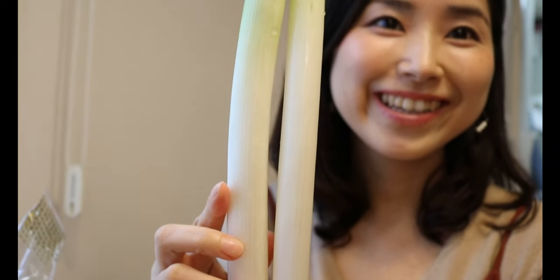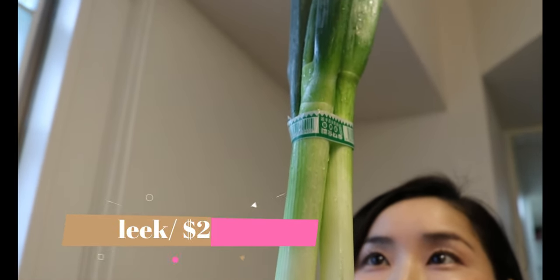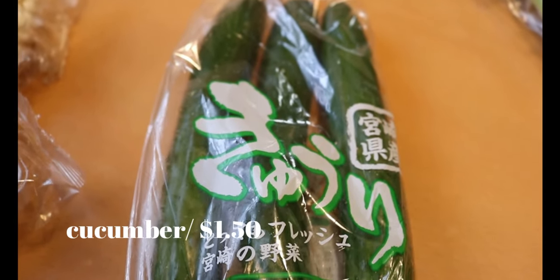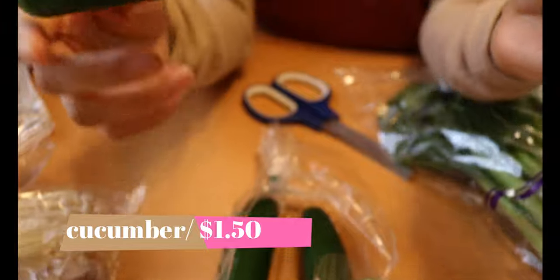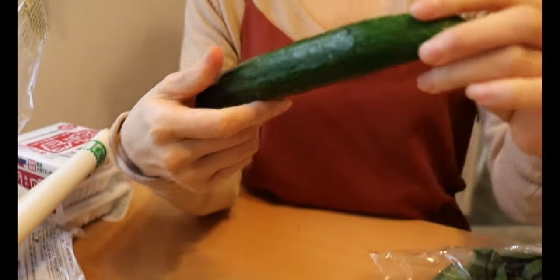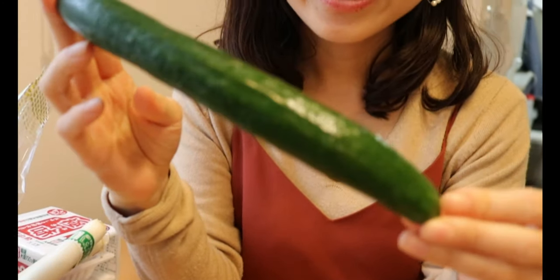It's winter season for this vegetable so the season is almost over, but I use it a lot throughout the year. Cucumber — the cucumber we have in Japan is not that thick and is very crunchy.